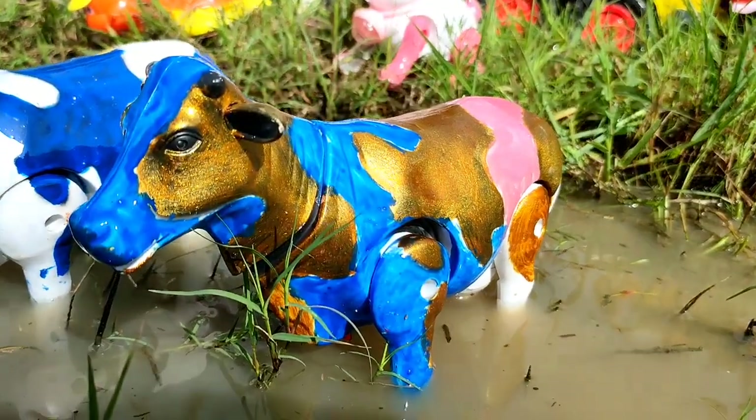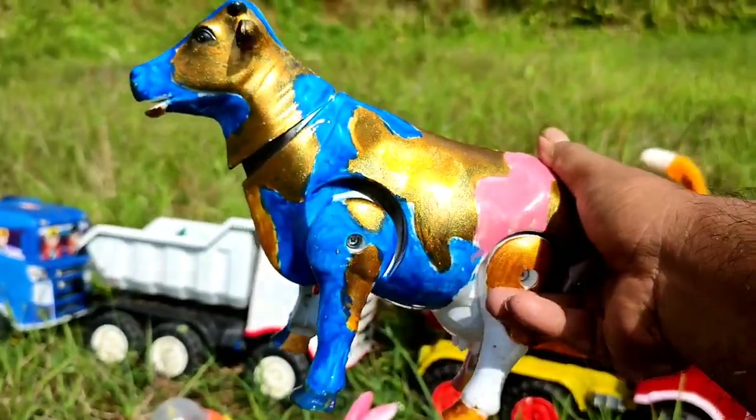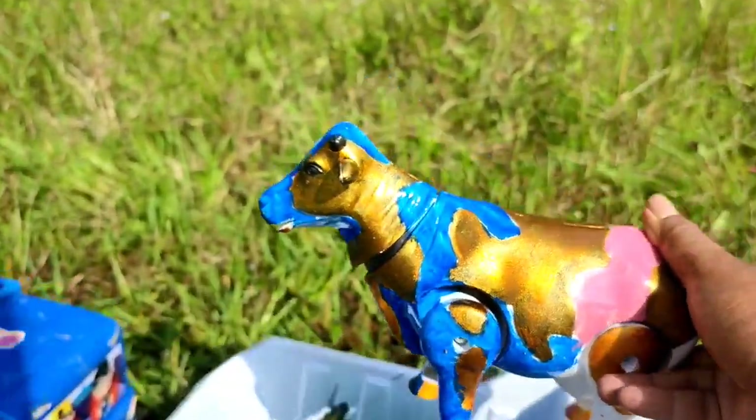Wih! Ada lagi sapi lucu. Warna emas, biru, dan pink, tuh teman. Ayo, kita naikkan ke truk oleng. Mantul-mantul.